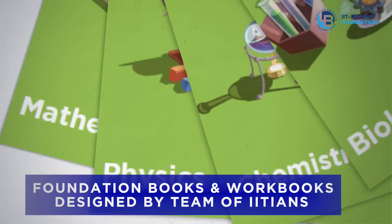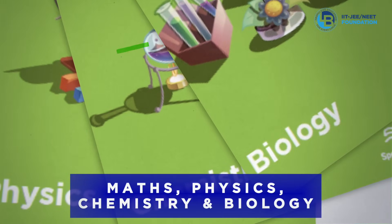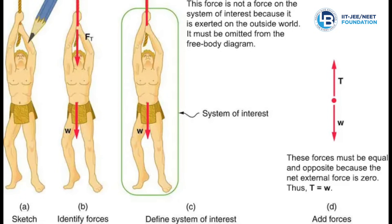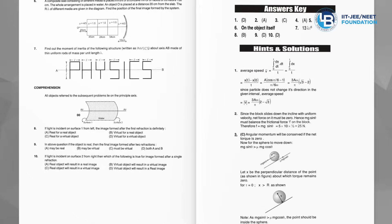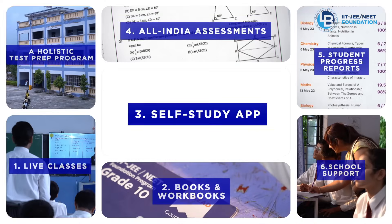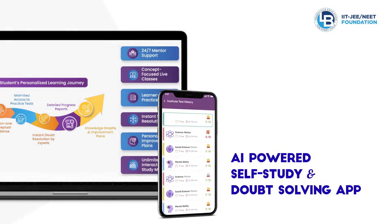In addition to covering advanced theory, these books also have a large repository of examples and questions of varying formats and difficulty levels. Self-study app: the AI-powered self-study app offers a host of features including concept videos, notes, assignments, and unlimited practice questions.